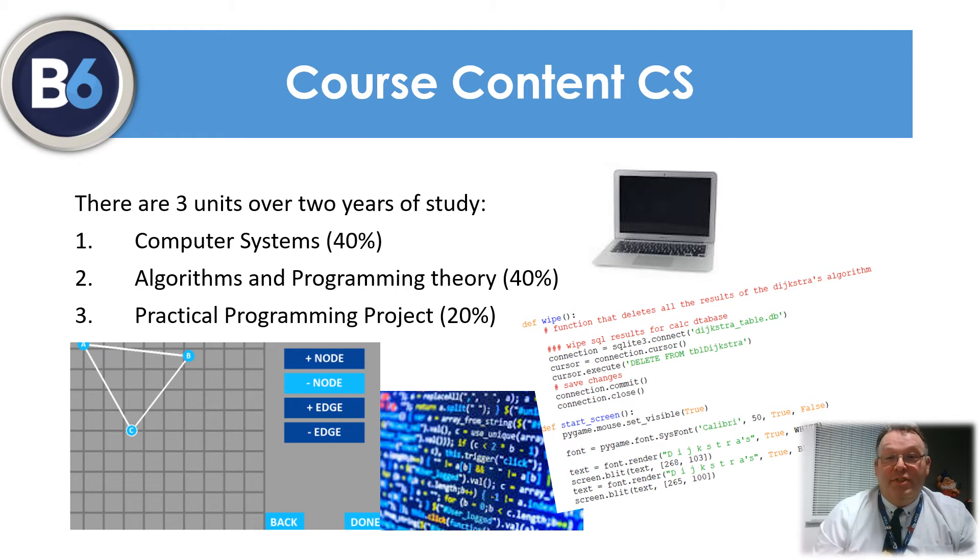The A-level in computer science consists of three specific units. The first unit is computer systems, which is worth 40% of the final mark and delves into how computer systems work, including topics on the structure of processes, software development and encryption techniques.